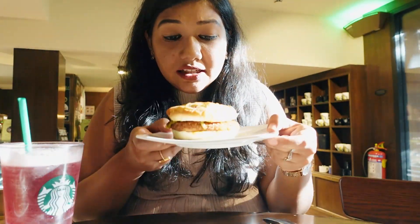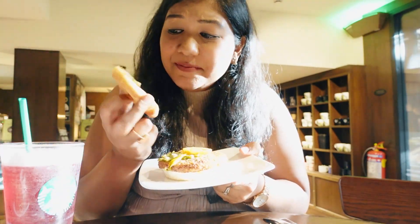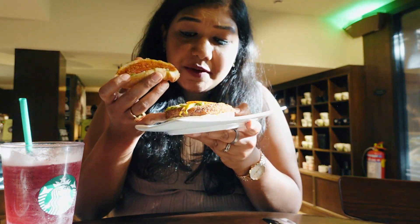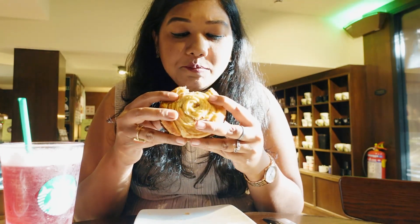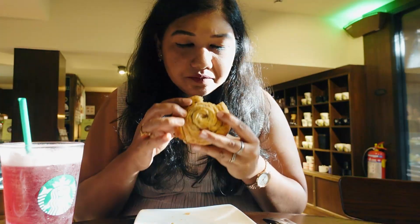Next up we are trying the vegan croissant bun. This is a very crusty bun with some sauce — I'm just deconstructing the entire dish. There's sauce, there's veggies, and there's a crispy patty inside. There's some cheese as well, but it's vegan so they must be using vegan cheese. The bread is a little dry. I'm not able to make out what's in the patty — maybe oats or something, the texture looks like a roll.